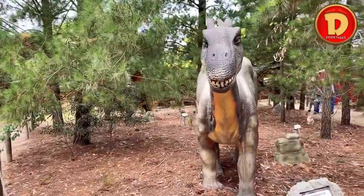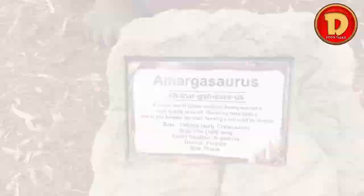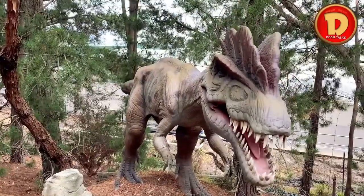This is the Amodosaurus. This is a Dilophosaurus. Did you know it actually doesn't spit venom?